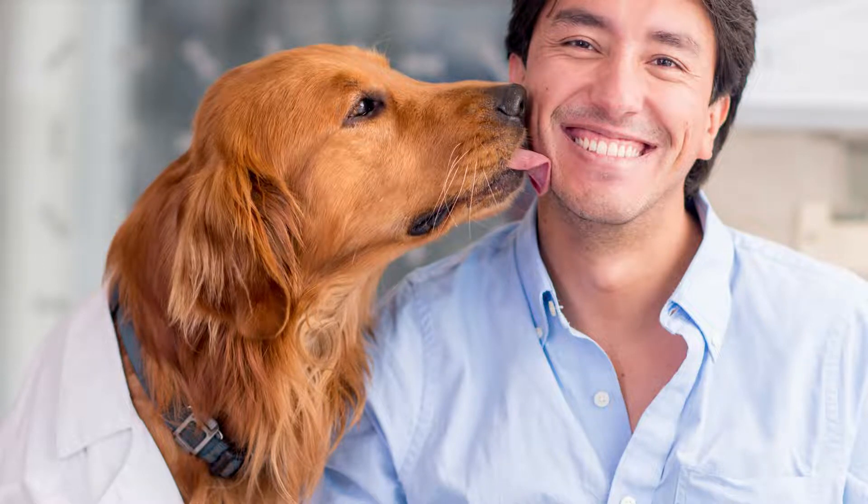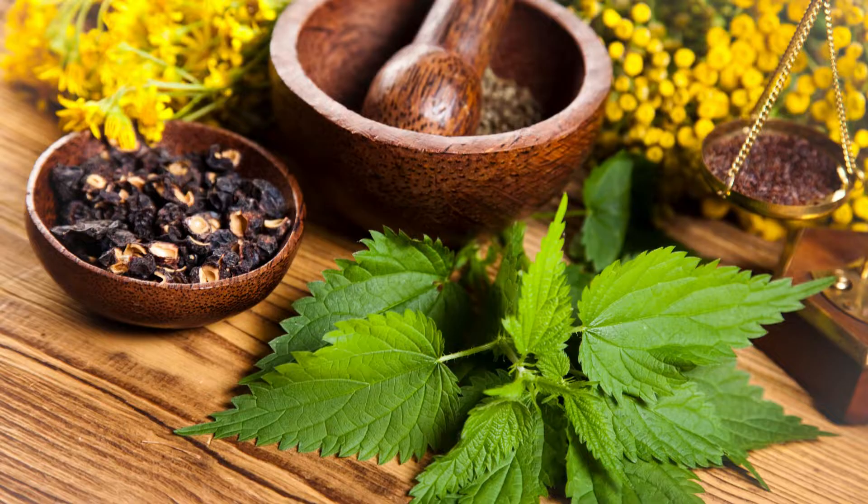10 Natural Foods to Help with Bad Breath in a Dog. Hi, so your dog has bad breath — you will be happy to hear there are many natural remedies out there to help with dog bad breath. So let's find out how we can help your dog out.